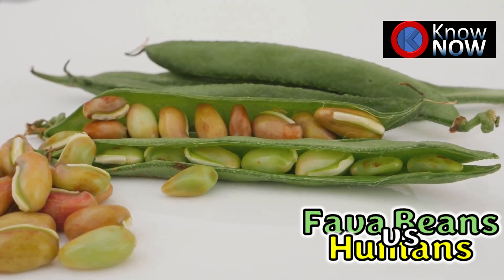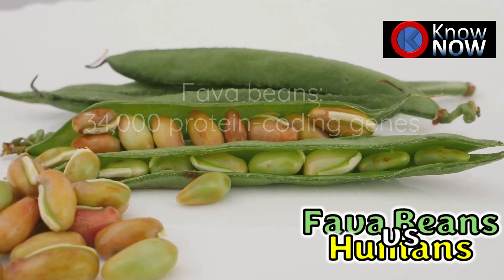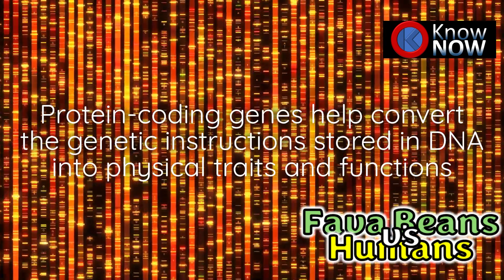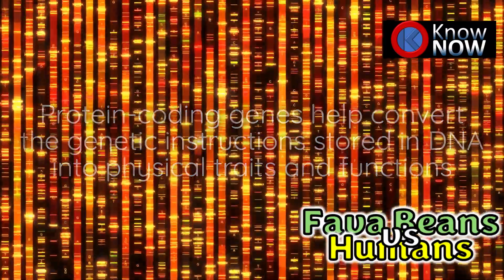Despite its massive size, the fava bean genome has only about 34,000 protein-coding genes, which isn't far off from the 20,000 to 25,000 protein-coding genes in humans. Most of that extra DNA in the fava bean genome doesn't directly contribute to its biological complexity.